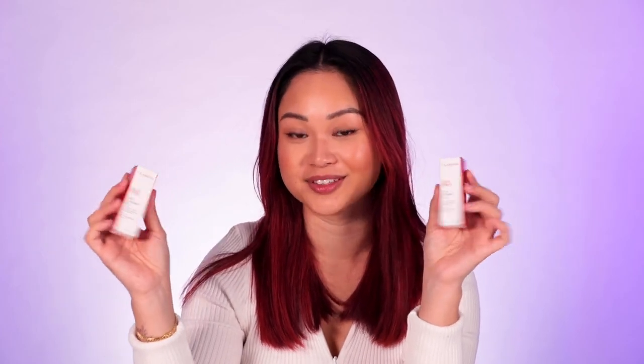Lip oils are very easy to use, just like your standard lip balm or lip gloss. The lip oils I'm going to show you today are from Clarins — they are the Clarins Lip Comfort Oil.